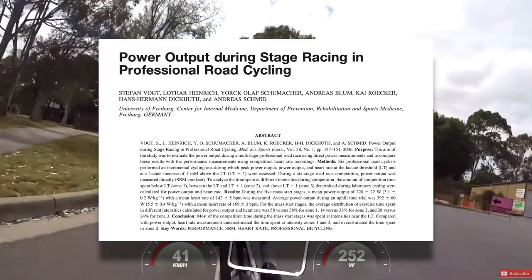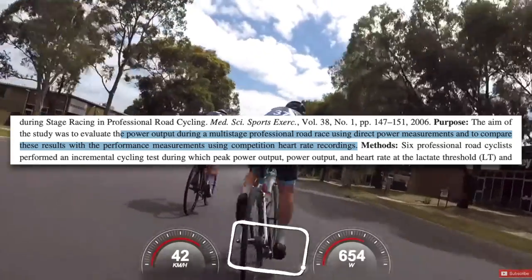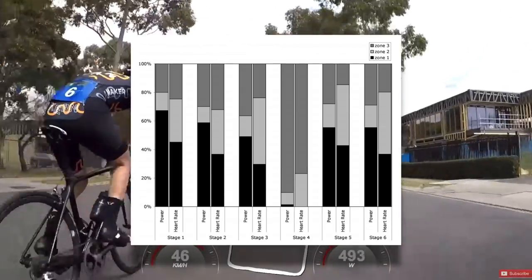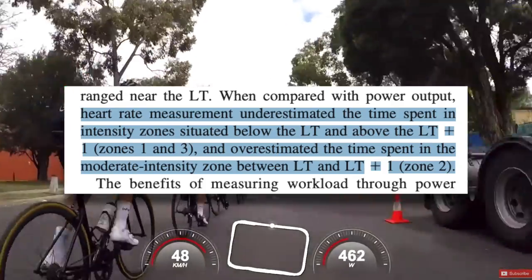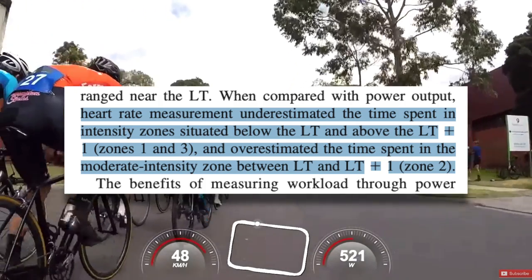This study on power output during stage racing compared power and heart rate data from professional cyclists during a stage race. They found that when looking at time in zones, the power and heart rate data didn't match — the heart rate data overestimated time spent in zone two and underestimated time spent in zones one and three in a three-zone model. Heart rate, while still better than relying on perceived exertion, still has a lot of issues as a tool for measuring intensity — issues that are resolved when using a power meter.